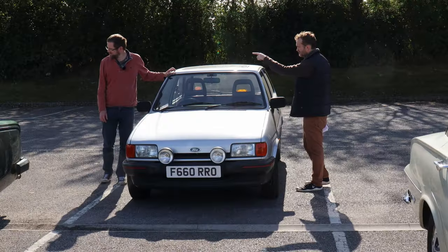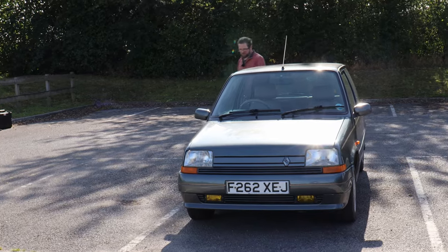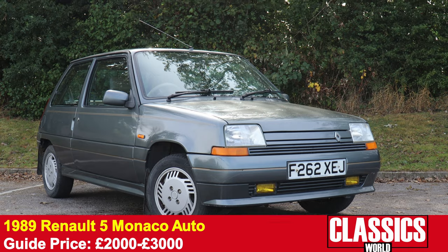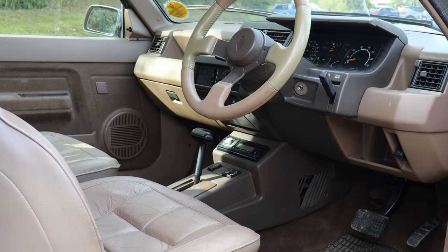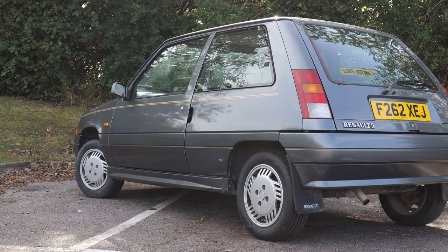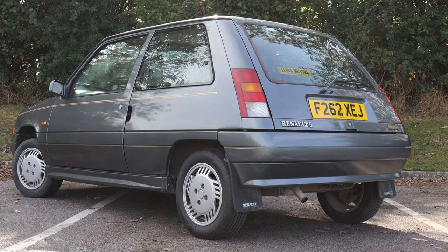Just next to it is its competitor — a Renault 5 Monaco, same year as the Fiesta. The Monaco was the special-edition luxury Renault 5, with lovely Connolly leather seats and a Renault 5 GT Turbo steering wheel. As a period piece it's lovely. This example has nearly all the Monaco spec bits in place — the only thing missing is the famous suit bag and fitted luggage. Compact leather-lined luxury.